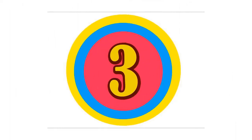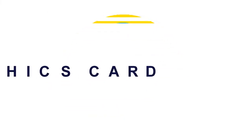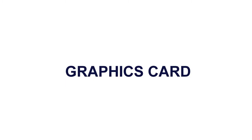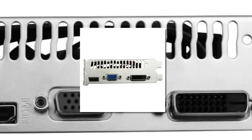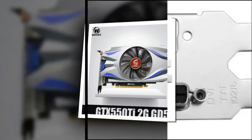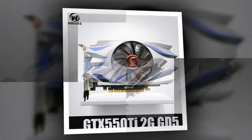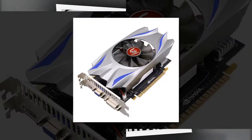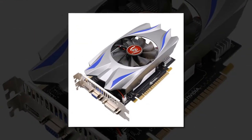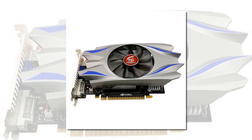Here is product number 3: Graphics Card. 2GB 128-bit GDDR5. Core Speed: 783MHz. Memory Speed: 3400MHz. Chip Process: 40nm. Video Memory Capacity: 2GB. Memory Interface: 128-bit.